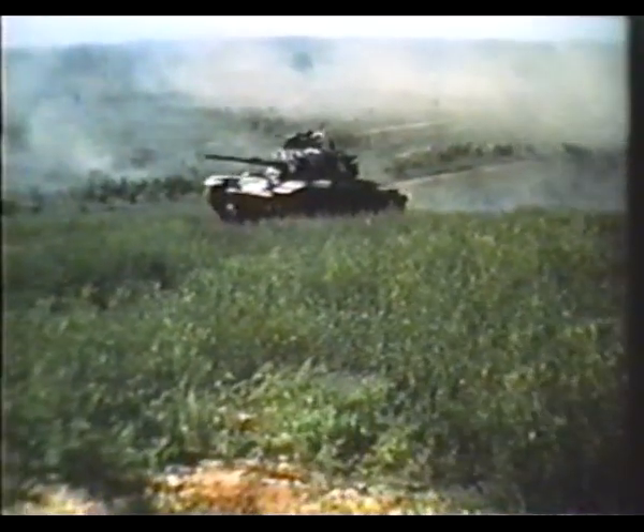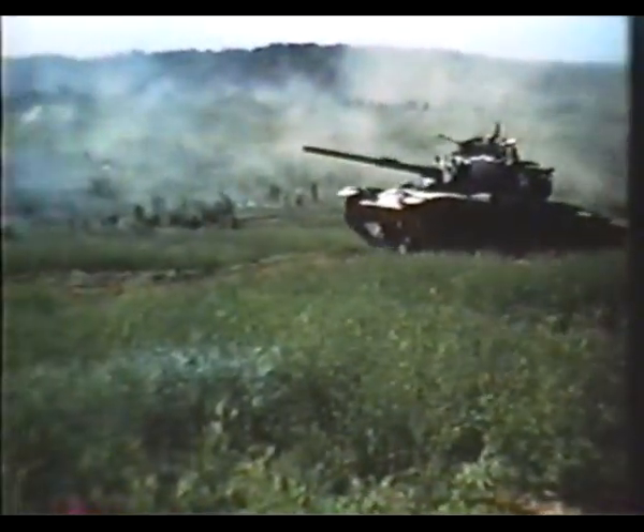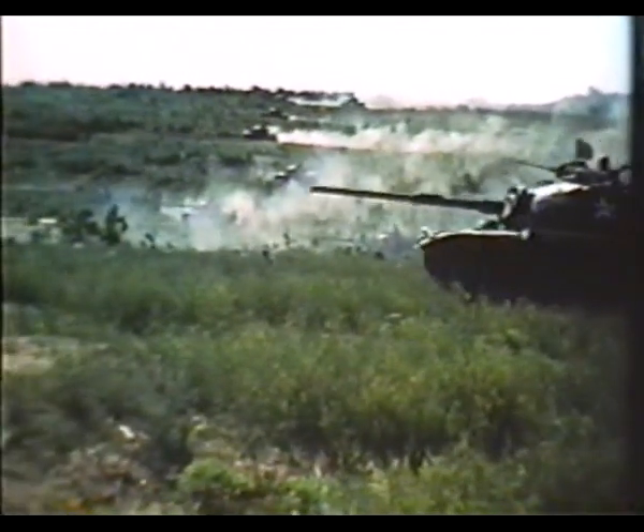Each M60 tank is armed with a 7.62 millimeter machine gun, as well as a caliber 50, and for the big punch, the high-velocity 105 millimeter gun.